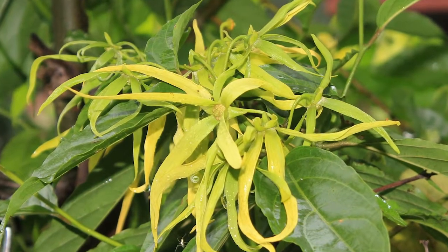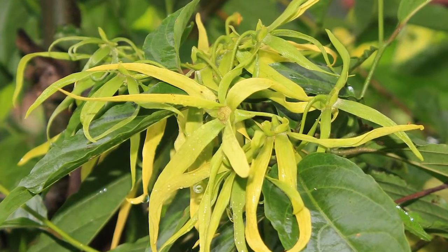Its common name is the perfume tree — I don't know what common name actually speaks so eloquently and directly about what this tree is known for. The flowers of Ylang Ylang are gorgeous and they smell like heaven.